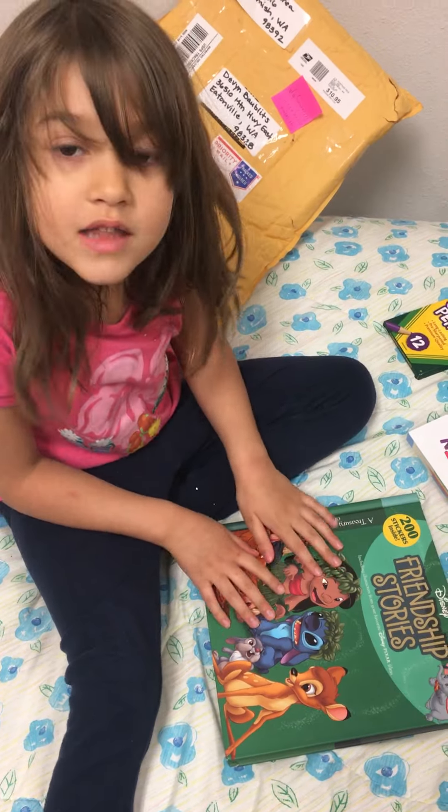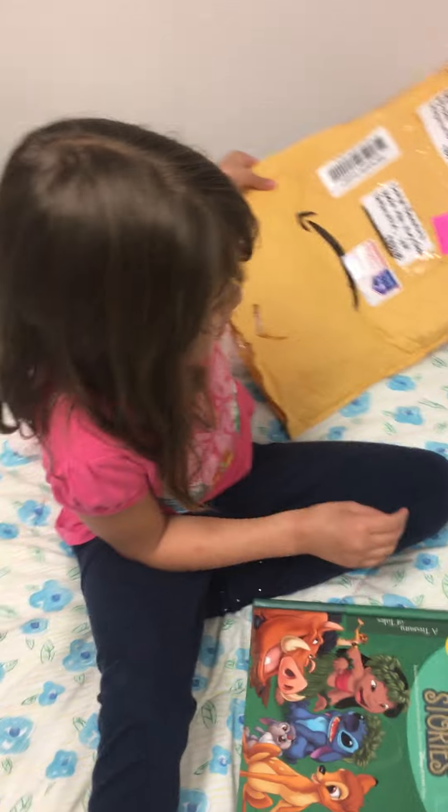Say thank you, Grandma. Thank you, Grandma. I love you very much. I hope you see this. Yes, we love you. Say hi to Griffin, too. He looks like he's reading.